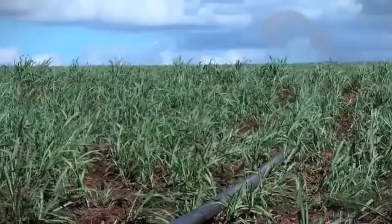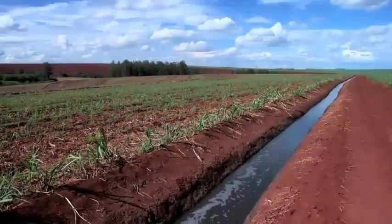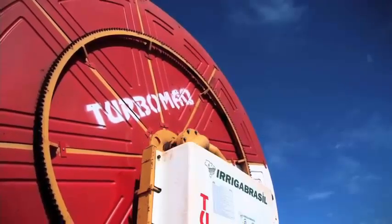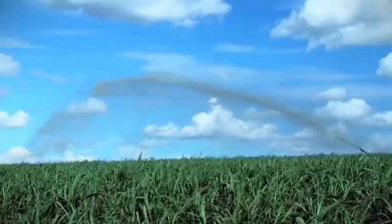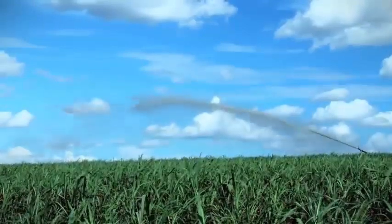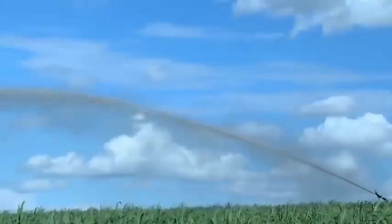Another residue of sugarcane processing is known as vinhas. Its contents are rich in potassium and other nutrients. Canal systems are often used to carry the vinhas to various points in a cane field. Applying vinhas as an organic fertilizer is a process known as fertirigation. The practice is tightly regulated by environmental authorities.